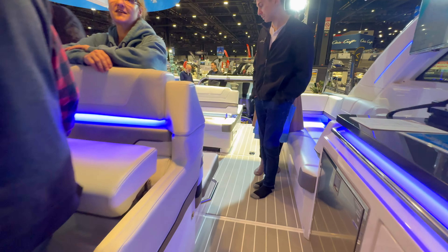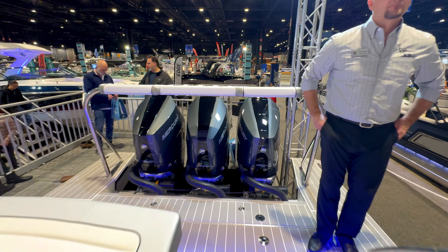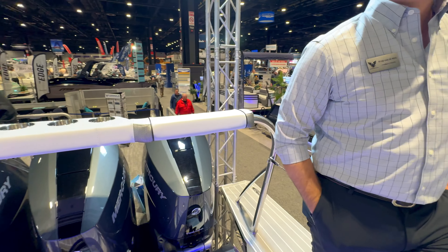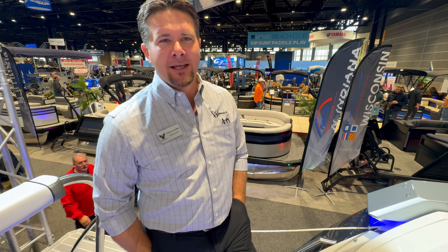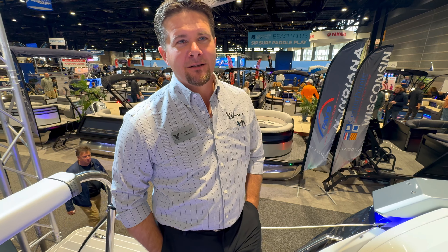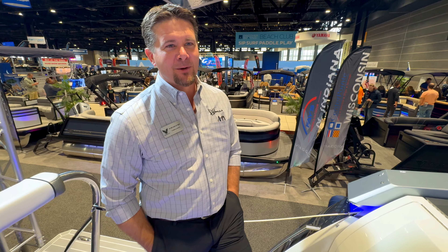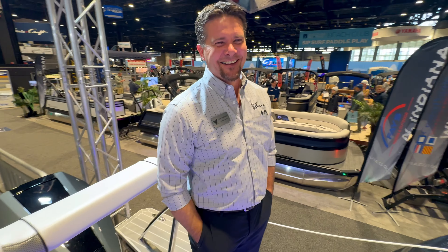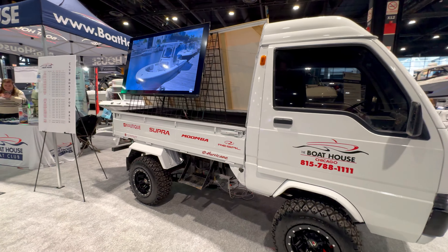For $1.2 million, this Formula 380 SSC is actually impressive. A vendor named Ryan is at the Waukegan location and can be found on Google. If you want to spend your bitcoin, call Ryan and he'll help you out.